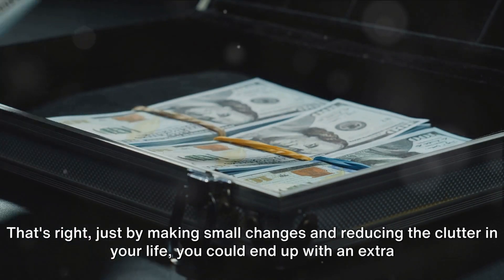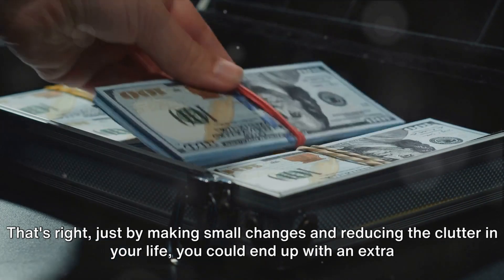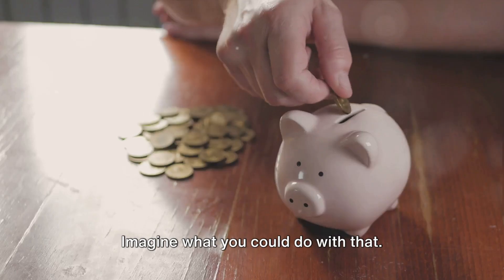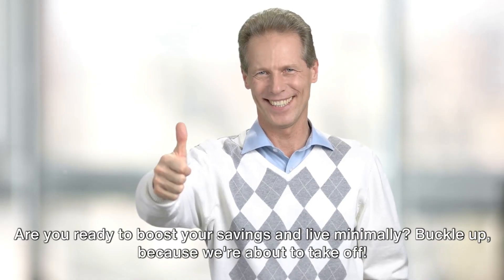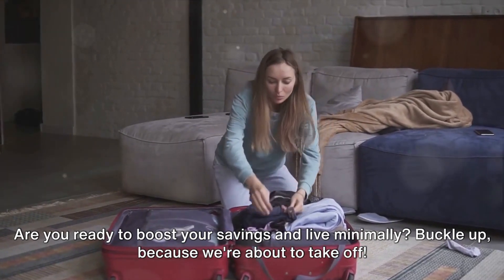That's right — just by making small changes and reducing the clutter in your life, you could end up with an extra $520 in your account by the end of the year. Imagine what you could do with that. Are you ready to boost your savings and live minimally? Buckle up, because we're about to take off.